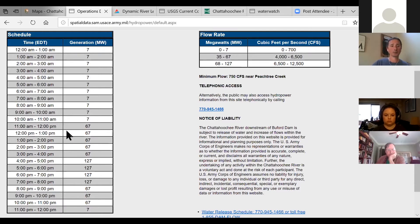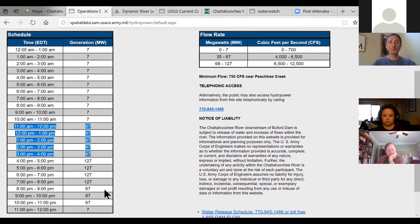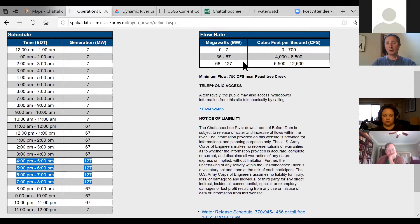From midnight until about 11 o'clock this morning they were doing 7 megawatts, or 700 cubic feet per second — that's your base flow, minimal flows through the river. At 11 o'clock they started a major release at 67 megawatts, which equates to about 6,500 cubic feet per second. That is a typical generation release — in normal operations if the Corps is releasing for power generation, 67 megawatts is generally what they'll do. But at 4 o'clock they opened it up to 127 megawatts — that is the dam wide open at 12,500 cubic feet per second.